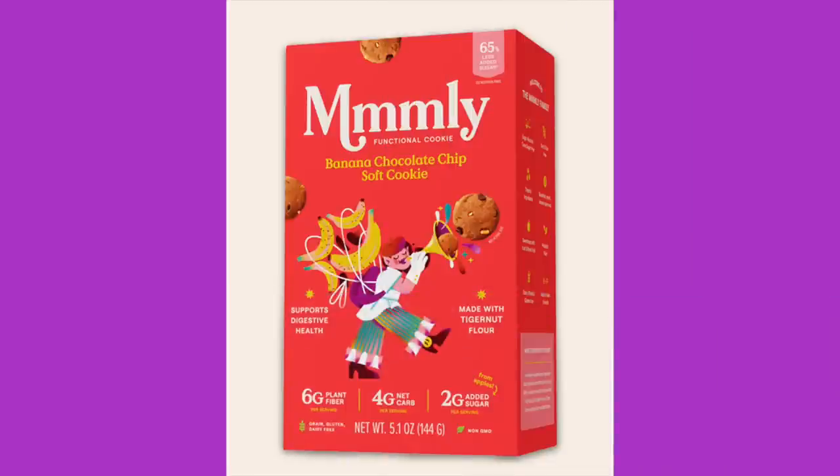I was looking forward to this — Mmly Functional Cookie, banana chocolate chip. What is a functional cookie? A banana chocolate chip sounds really good. It says: plant-based ingredients, fiber, no cane sugar, and pure mm. It says Mmly was born from the idea that food should serve more than one role in our lives. Now we can eat cookies for pleasure and nourishment with intentional ingredients that just make sense.